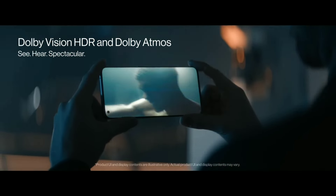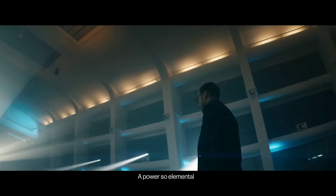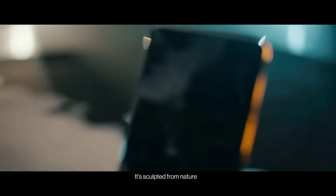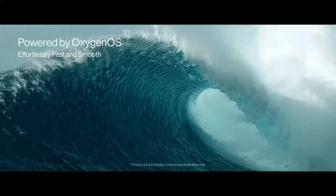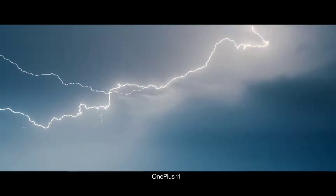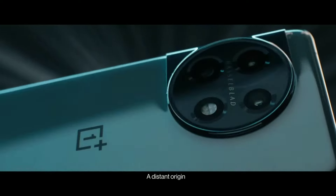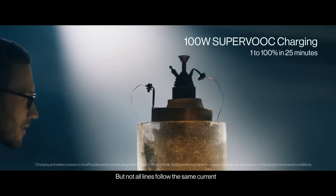With up to 16GB of RAM and 256GB of storage, users enjoy ample space for apps, media, and files. Featuring a stunning 6.7-inch QHD+ AMOLED display with a 120Hz refresh rate, the OnePlus 11 offers vibrant colors and fluid scrolling, perfect for media consumption and gaming.